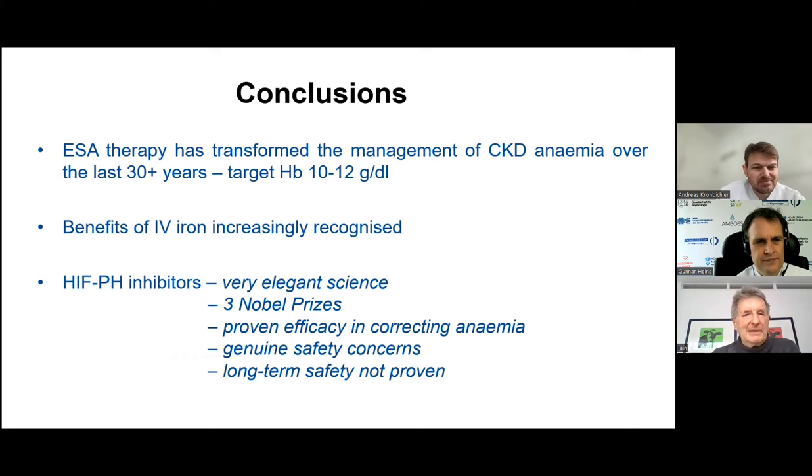In conclusion, where we are with anemia management in CKD in 2024: there is no doubt that ESA therapy has transformed management over the last 30 to 40 years since recombinant human epoetin in 1989. We've recognized we shouldn't overcorrect anemia, leaving patients at a target hemoglobin of 10 to 12. What is new in the last few years is that intravenous iron is not the toxic drug many thought it was, and its cardiovascular benefits — complementing the growing literature in heart failure — are increasingly recognized.